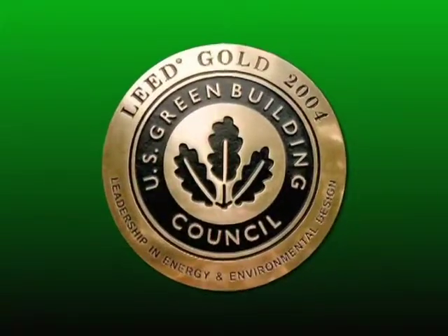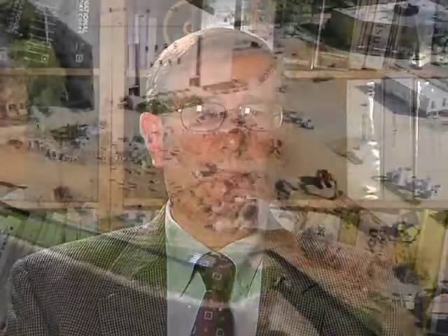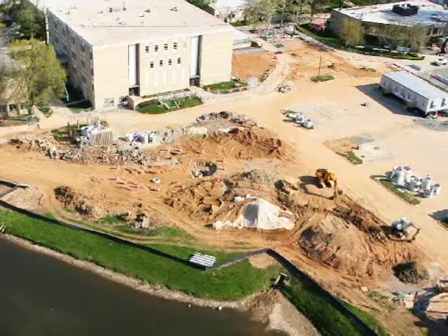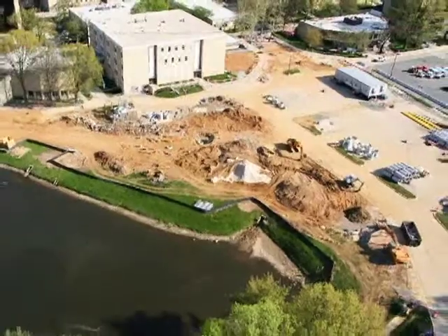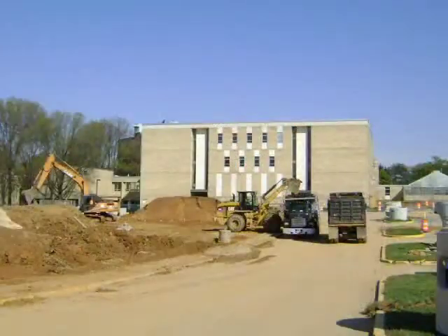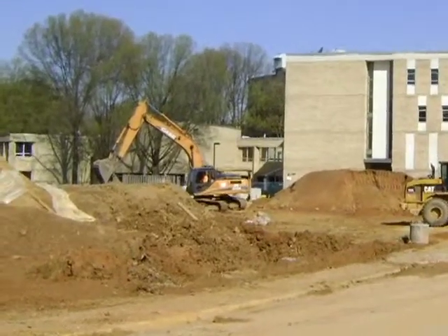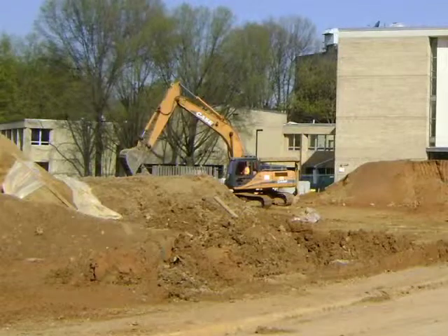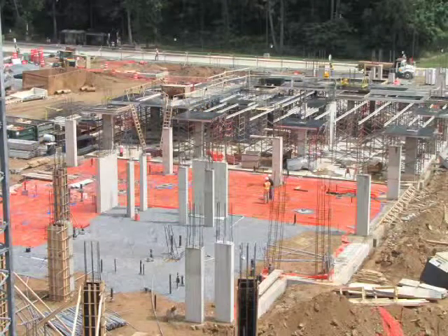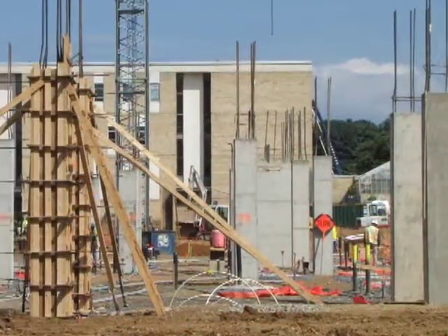That building will be a LEED Gold certified building. We have all of the pieces of the environmental activities that go into the LEED certification. Sustainable sites means that we have taken particular care to be a good steward of water runoff with stormwater management practices. We'll have a portion of the roof as a green roof, which will basically have green sedum plants growing on the roof in trays that will absorb some of the stormwater.